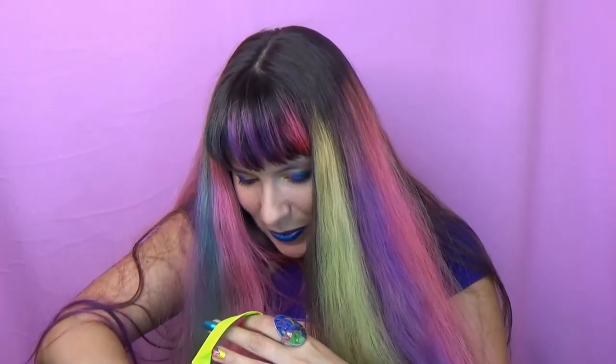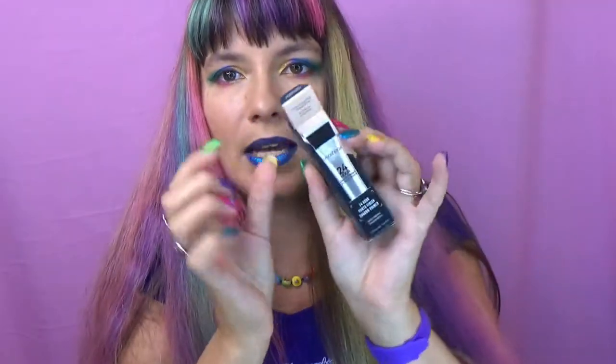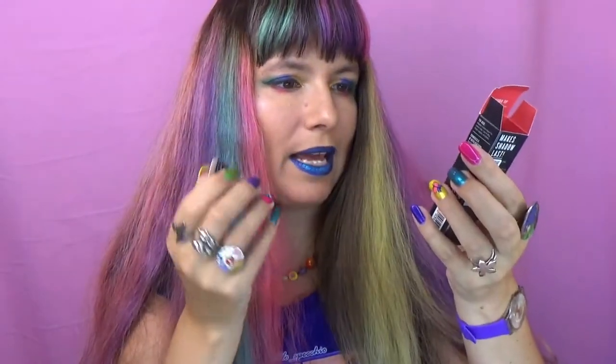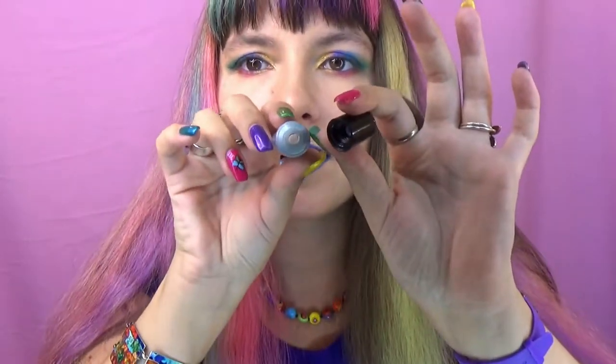Let's start with some basics. First of all, I repurchased a primer — this is my favorite eyeshadow primer, the Smashbox 24-hour photo finish shadow primer. Let me just check if it is the same because the packaging is slightly different; it didn't have that beige color on my previous packaging, but the name is the same. It comes in this tube — yeah, it's that.